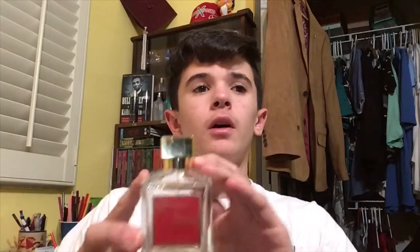Hello everyone and welcome back to My Dad Smells. Today we are going over Maison Francis Kurkdjian Paris Baccarat Rouge 540.